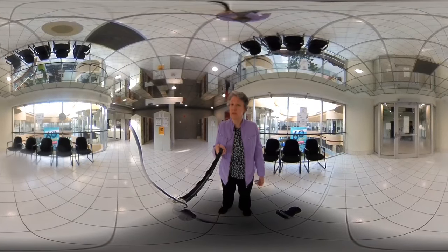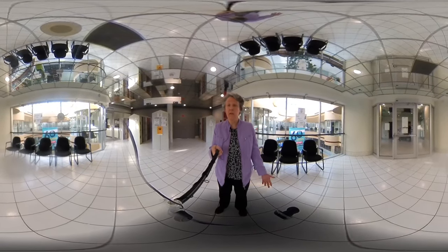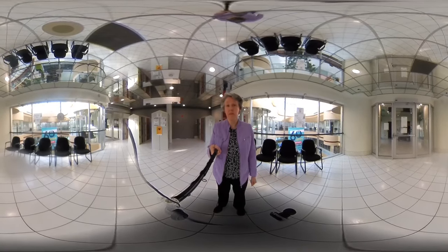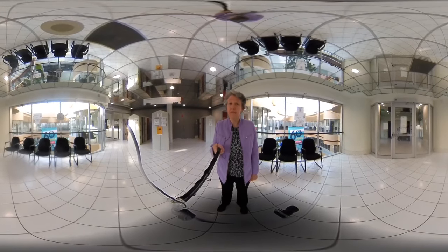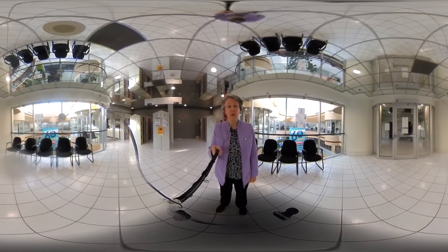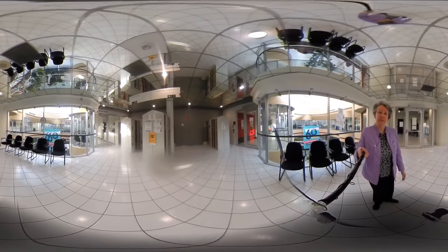Accessibility Services is the department that supports students with disabilities or medical conditions. Our purpose is to make sure that the campus and the university experience is accessible to students with disabilities. We have about 1,800 students registered with us, and the exam centre supports over 15,000 exams every year. So let's take a tour of the exam centre now.